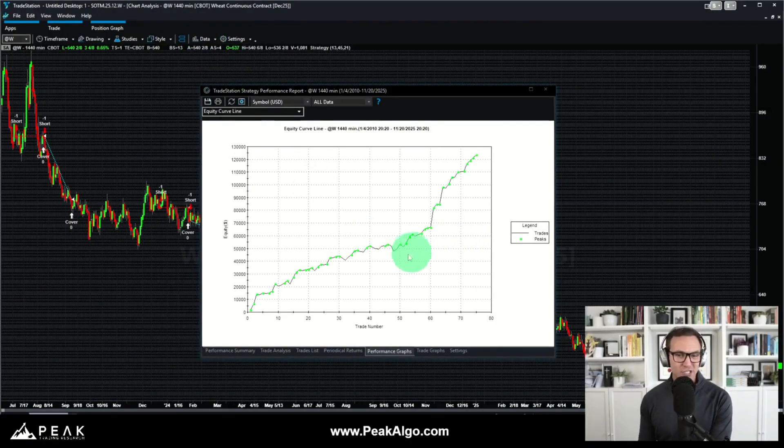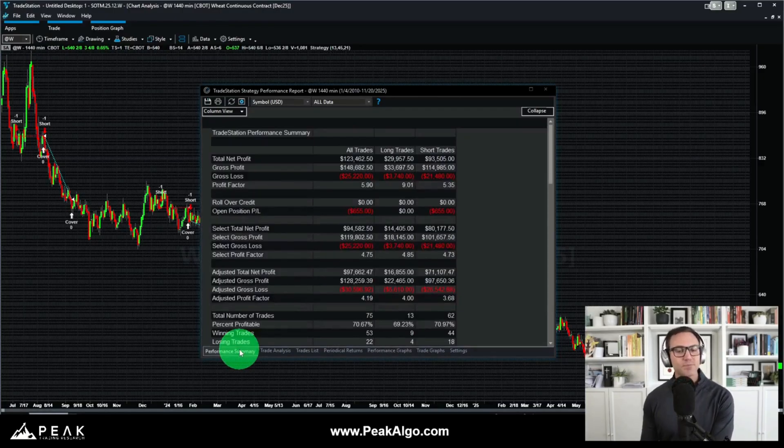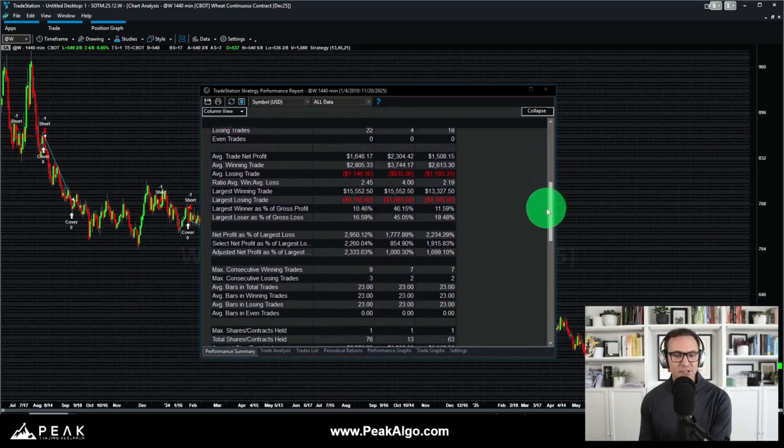Bringing up a strategy performance report, the first thing we see is a beautiful upward-sloping equity curve showing cumulative profits from this systematic trading approach. It has had consistent returns with very few drawdowns over the past 15 full calendar years since January 2010. The strategy has returned a total net profit of about $123,000 per single contract of Chicago wheat traded, with a fantastic profit factor of 5.9.